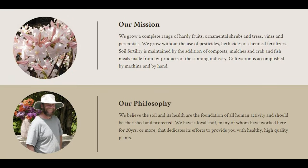I'm going to pop that up here for you to see. It says that the soil fertility is maintained by adding compost and mulches and crab and fish meals. Their philosophy is that soil health is a foundation of all human activity and should be cherished and protected. That really made me happy to buy from somebody with the same thoughts that I do about our environment and not using chemicals and fertilizers unless absolutely needed.